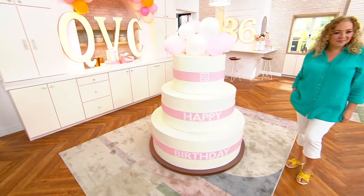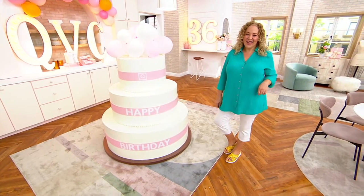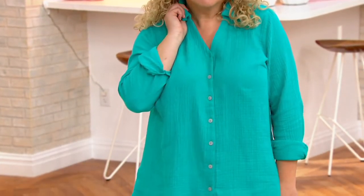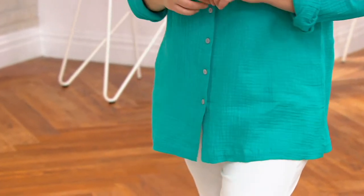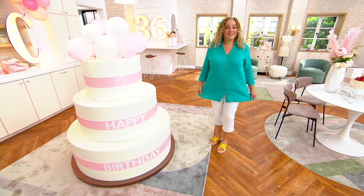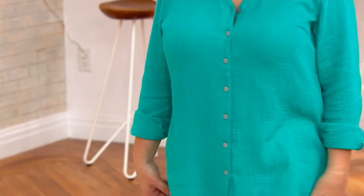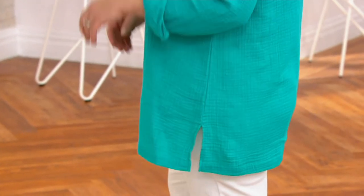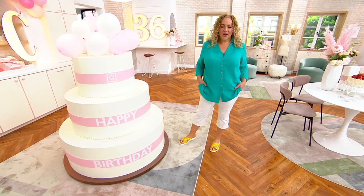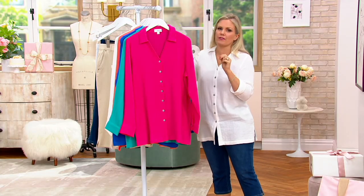Not all gauze is created equal — some is very sheer and not very durable, but this actually has a little bit of mechanical stretch to it. Rebecca, you look adorable in that Malibu with the yellow slip-on. It feels 100% cotton and so comfortable on the body. The length is perfect for spring and summer. Rebecca is in a large, she's 5'8", and that's her regular QVC size — fits to a T. I'm in the extra small, and I love the length.